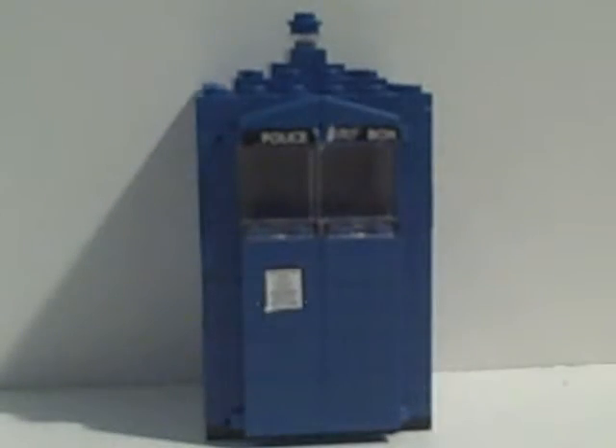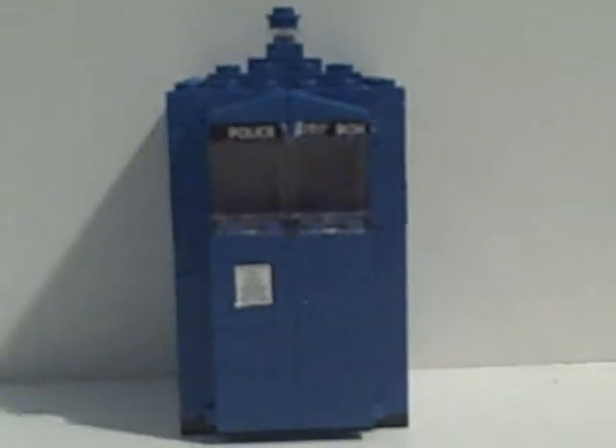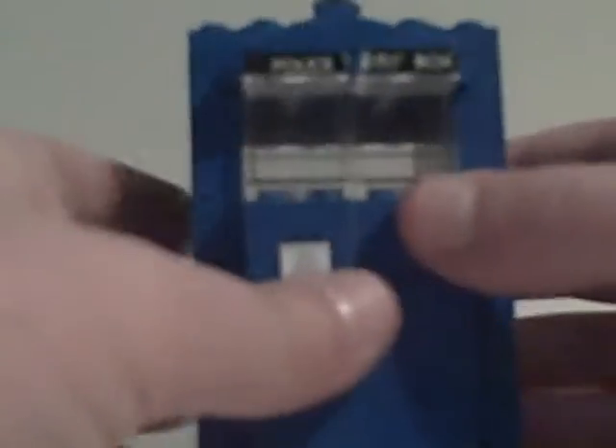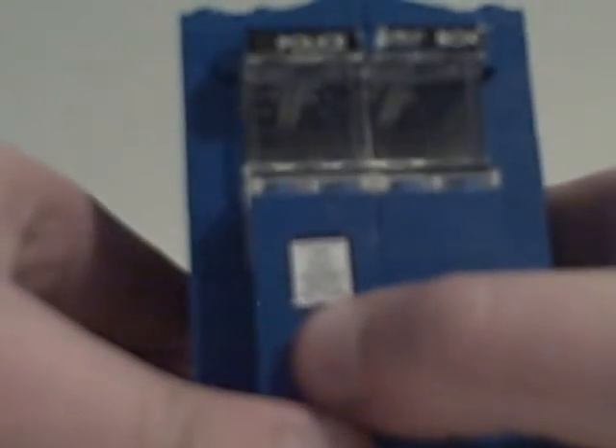Now let's move on to the TARDIS. The doors can open right here — nothing inside, just windows. There's a little perk right there, and this little sticker that I got from a Doctor Who building set, and it came with that same set. And here's the TARDIS.